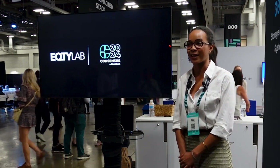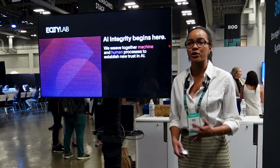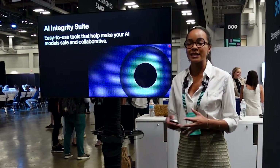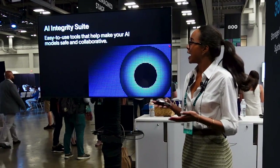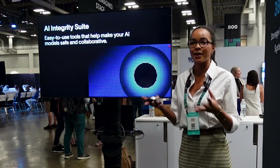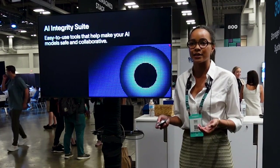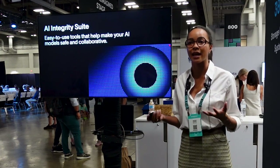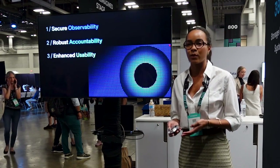Good afternoon, my name is Arianna and I am the head of research at Equity Lab. At Equity Lab we build solutions to accelerate trust and innovation in AI and we designed a suite of tools that allow you to make your models more collaborative and more safe, and we do this through something that we call the AI integrity suite.